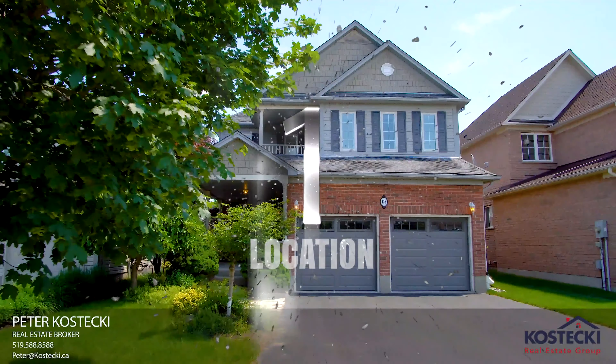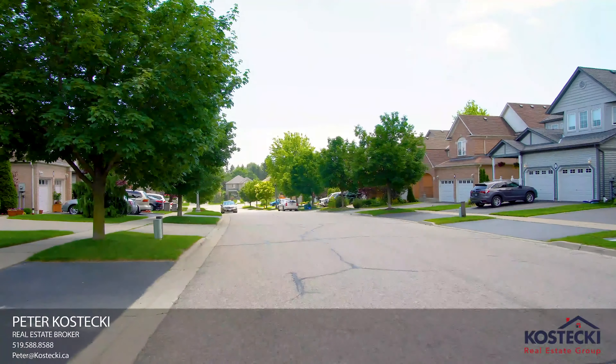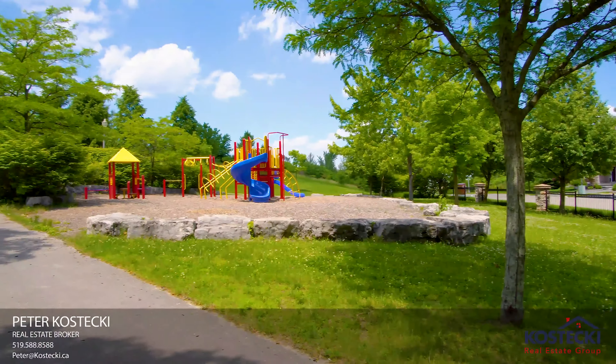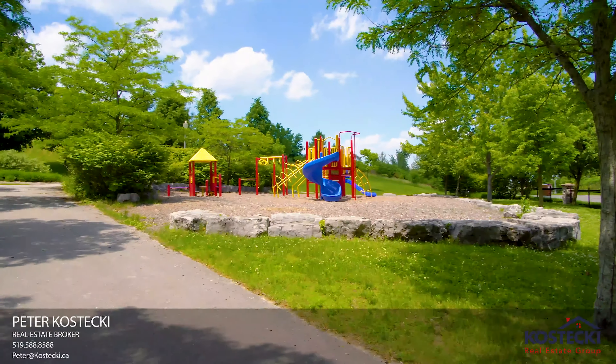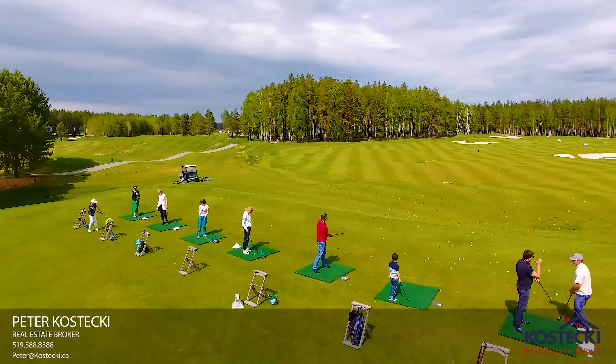Number 1: Location. 126 Autumn Ridge Trail is located in the mature Wildwoods neighborhood, close to shopping and schools, Conestoga College, golf, and you're less than 5 minutes from Highway 401.